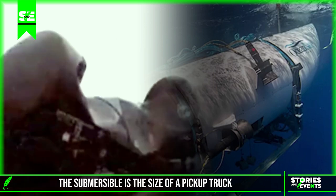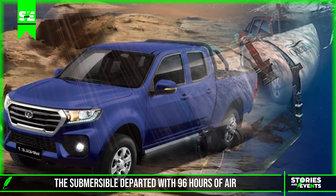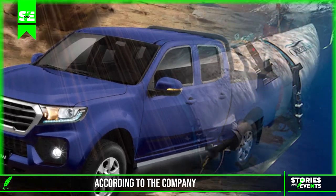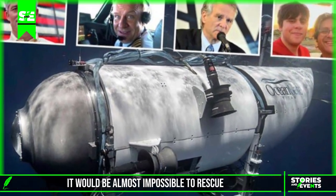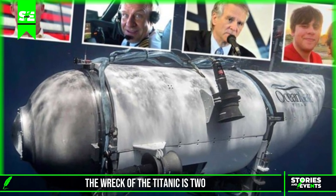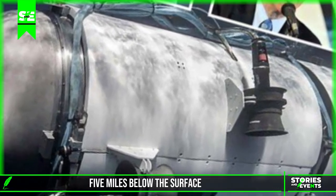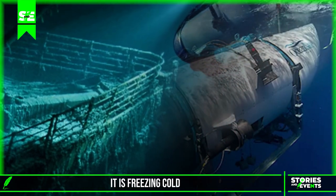The submersible is the size of a pickup truck. It lost contact about halfway down. It is completely dark down there and freezing cold.